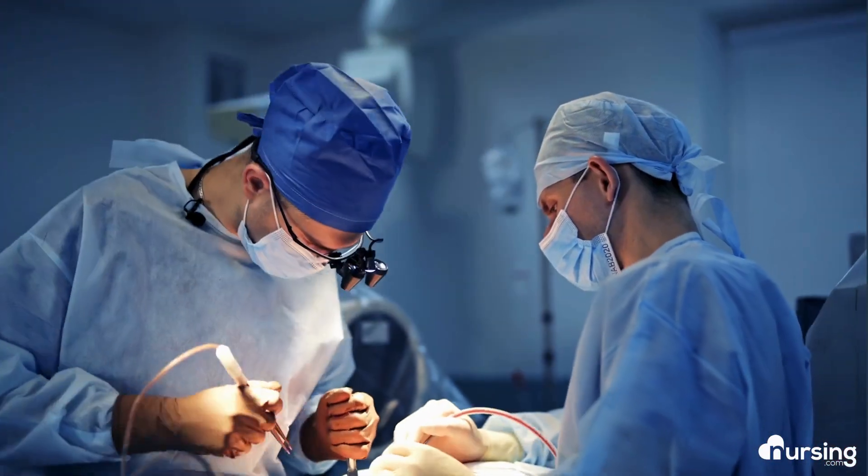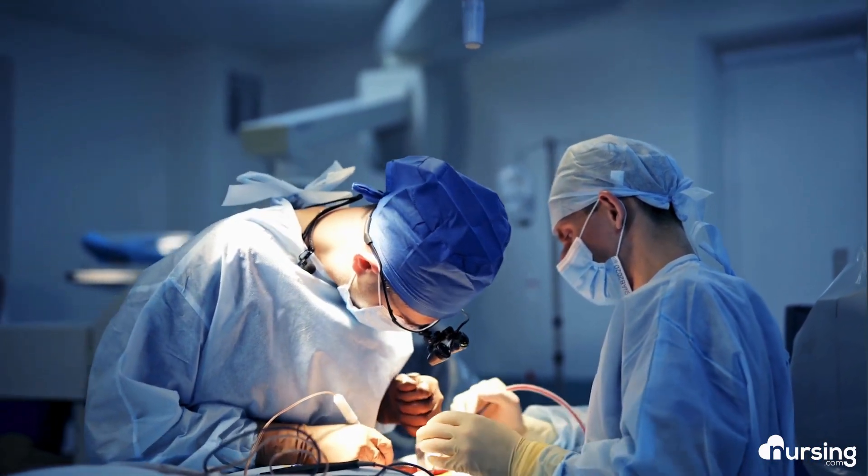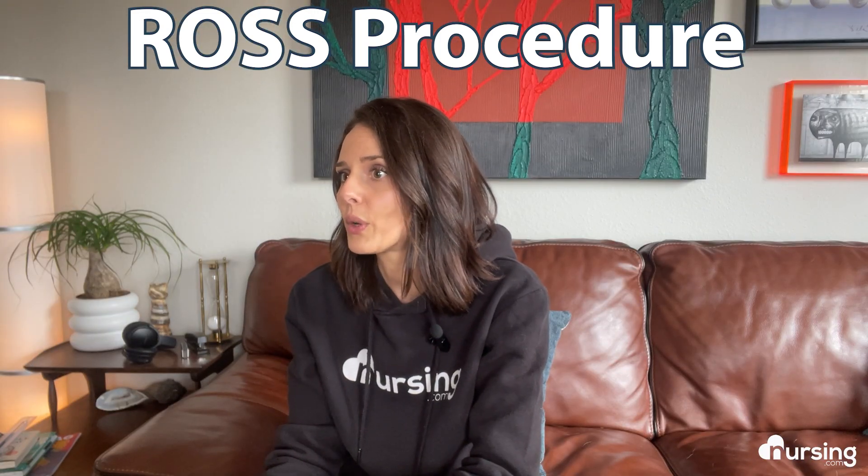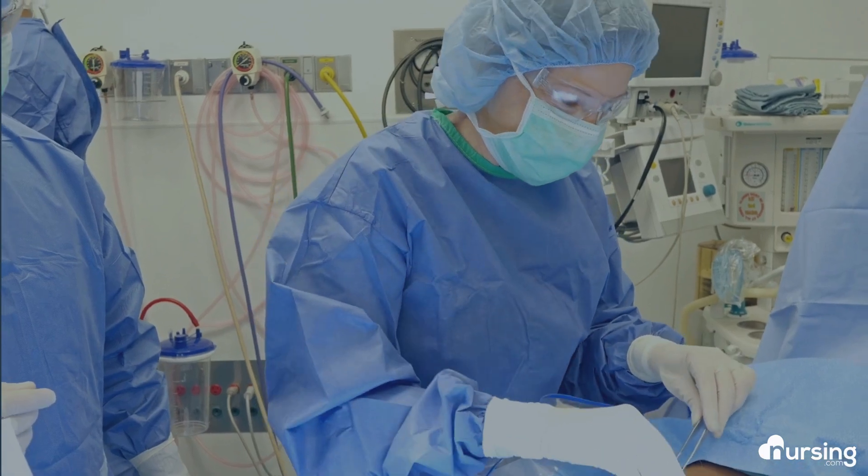So let me tell you about this patient of mine. They had just come out of heart surgery for what is referred to as a Ross procedure. Part of this procedure requires the surgeon to reattach the coronary arteries to the aorta because the aortic valve is being replaced. While reattaching them, they were accidentally sutured closed.